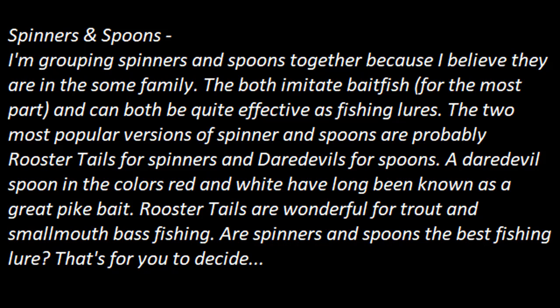Spinners and spoons. I'm grouping spinners and spoons together because I believe they are in the same family. They both imitate bait fish for the most part and can both be quite effective as fishing lures. The two most popular versions are probably rooster tails for spinners and daredevils for spoons. A daredevil spoon in the color red and white has long been known as a great pike bait. Rooster tails are wonderful for trout and smallmouth bass fishing. Are spinners and spoons the best fishing lure? That's for you to decide.